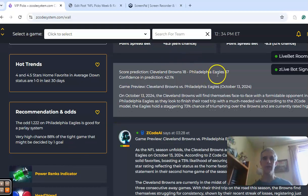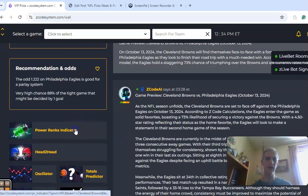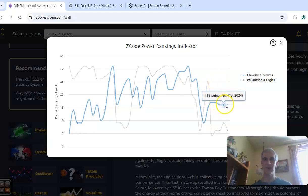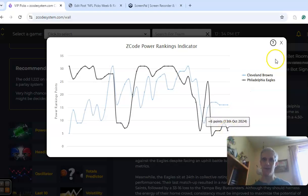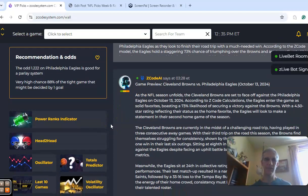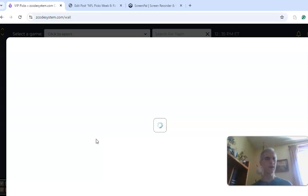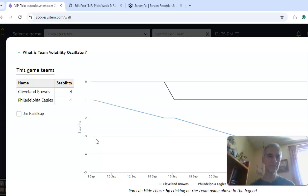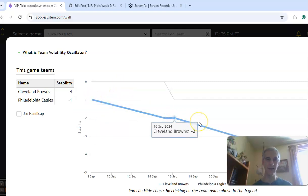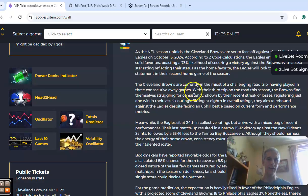Philadelphia is a four-and-a-half-star game-winning pick, and four-and-a-half-star home favorites in averaged-down status are 1-0 in the last 30 days. The score prediction is Philadelphia 37, Cleveland 18, though confidence in the prediction is rather low at only 42%. Looking at the power ranks indicator, this is a little deceiving — the 1-4 Browns are at 16 and the Eagles, even though they're 2-2, are at plus 6. Taking that with a grain of salt. The volatility oscillator shows neither team has been consistent with their favorite/underdog stats, particularly Cleveland at minus 4 and Philadelphia at minus 1.